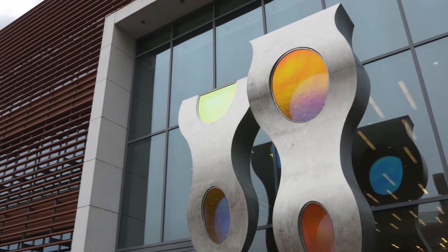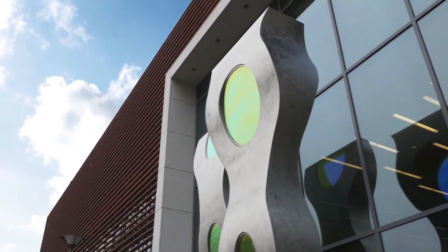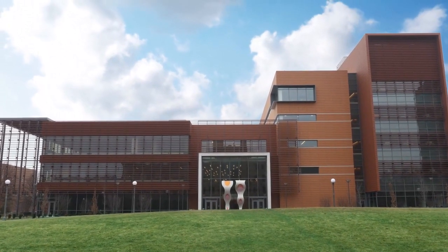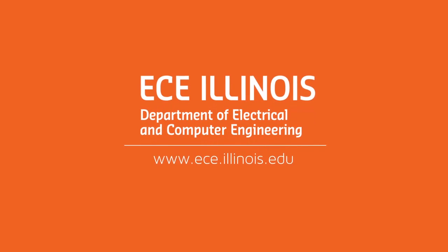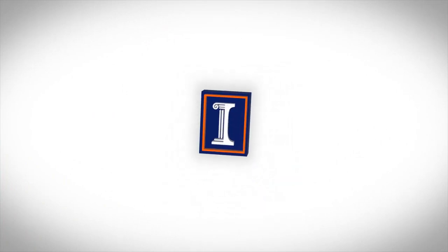The ECE building is an anchor on the Engineering at Illinois campus, and it's surrounded by other facilities where state-of-the-art research happens. For more information or to schedule a tour, visit our website today. ECE Illinois' website is a great resource for our students.